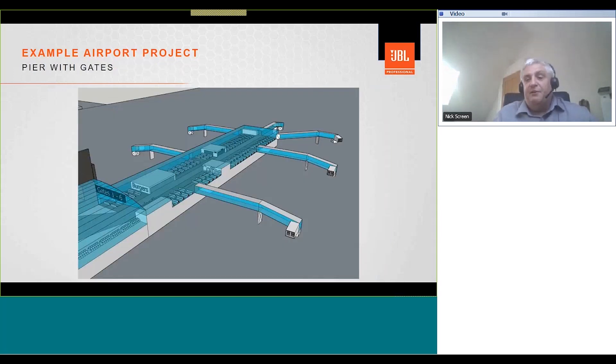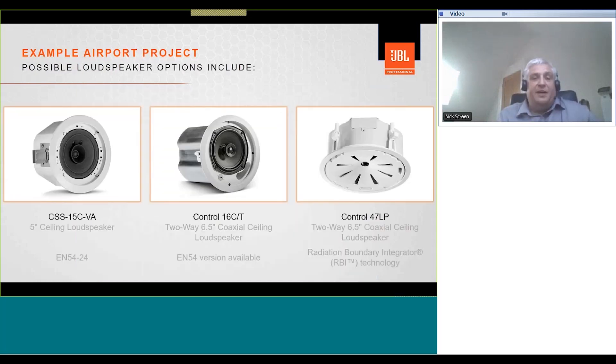The first area we'll look at is a typical pier with retail outlets, seating areas, and gates. For this area, we're going to consider ceiling loudspeaker solutions. Looking at a number of possible options from the small format ceiling loudspeaker range from JBL, each product has its own unique specification and features. As we move from left to right, we see an improvement in subjective audio quality. The CSS 15 on the left is a good choice for basic paging, while the Control 47 LP on the right combines outstanding pattern control and consistent coverage with superior sonic performance.